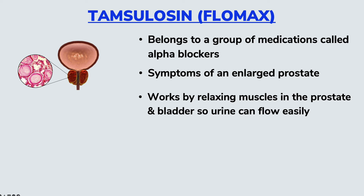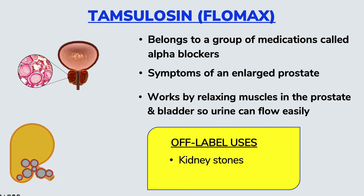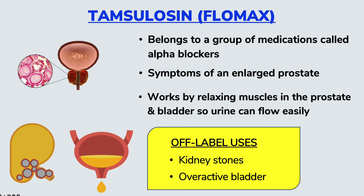It may also be used off-label to manage kidney stones. If you think about it, the same concept that allows the urine to flow easily due to the relaxed bladder muscles also makes it easier to pass kidney stones. Another off-label use to which Tamsulosin may be put is in the management of overactive bladder.